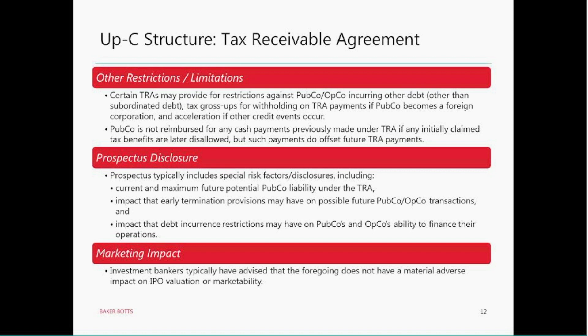There will be lots of disclosure around these agreements in any prospectus for an UpC. Typical items disclosed include the current and maximum future potential liability that PubCo has under the TRA, a discussion of what the early termination provisions are and the impact they could have on possible future transactions — similar to how you'd see risk factor disclosure about anti-takeover provisions in PubCo's charter. You might also see disclosure about any debt and current restrictions and how both those and TRA payments might affect PubCo or OpCo and their ability to obtain financing going forward.